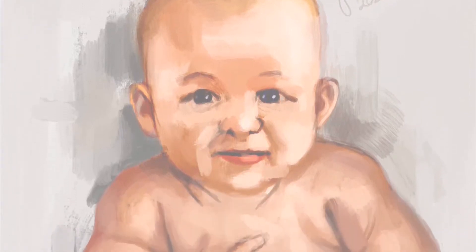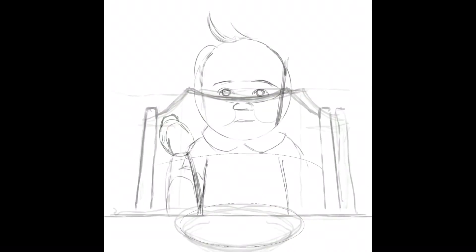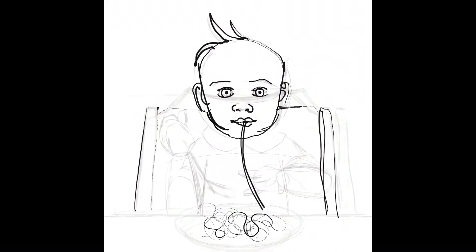Hi everyone, thank you for watching. I'm Cincinnati-based illustrator John McCoy, and this is my 91st daily sketch. We're almost at 100, which is pretty cool.